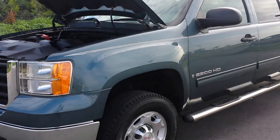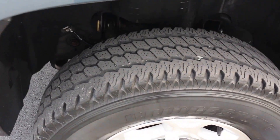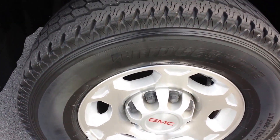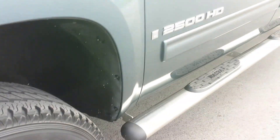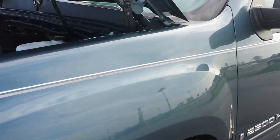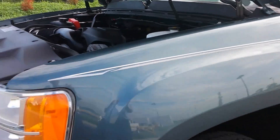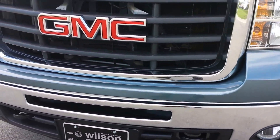This truck is absolutely gorgeous with only 33,000 miles. It's got the 16-inch alloy wheels with Bridgestone LT 265 70-17s at about 50% tread. It's got a set of side steps and a two-way pinstripe.